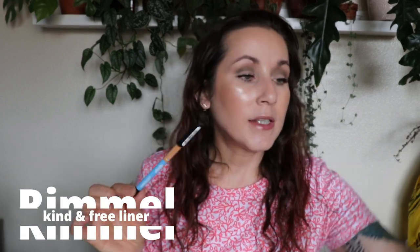This was an eyeliner from Rimmel, their Kind and Free line — the Clean Eye Definer in the shade Pitch. It's just a black eyeliner. I did buy the green one and the purple one and I do like those, but the black one — I don't know what it is about this one, but it just doesn't hang on at all. Rimmel has some really good stay-put eyeliners, but this is not one of them. Maybe on the upper lash line it might look really nice, but I used this on the waterline and before I knew it, it was all gone and all out in the corners of my eyes — just a mess. Not one of Rimmel's best liners.